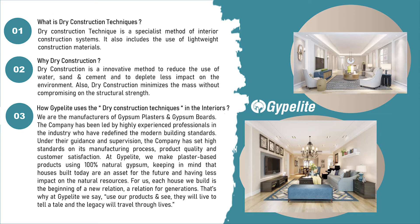Keeping in mind that houses built today are an asset for the future and having less impact on natural resources. For us, each house we build is the beginning of a new relation — a relation for generations. That's why at Jipolite we say: use our products and see, they will live to tell a tale, and the legacy will travel through lives.